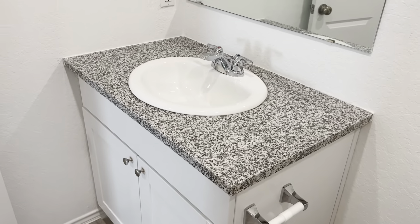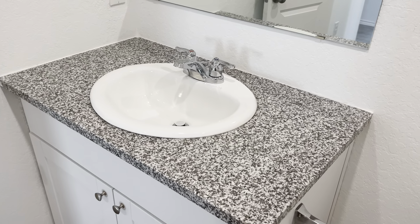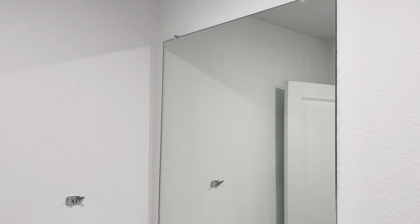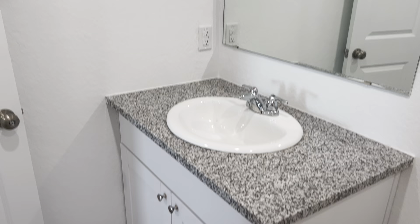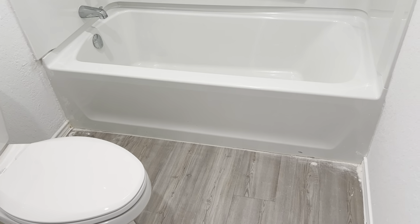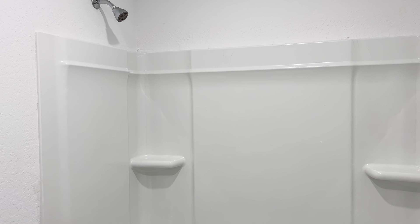The same granite countertop that we have in the kitchen, and a beautiful ceramic bowl sink with chrome matching fixtures. A gigantic mirror opens up the small space. White vanity, white toilet, white beautiful tub — nice and deep. Look at this surround with all those shelves for all of your personal items. If you're tall like I am, that shower head is up nice and high so no banging your head, and if you're petite, you never have to worry about it.